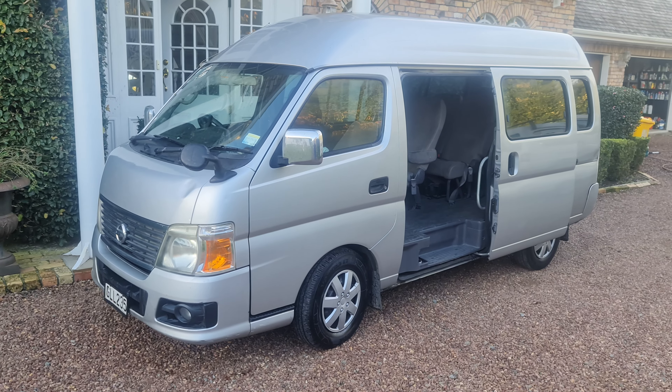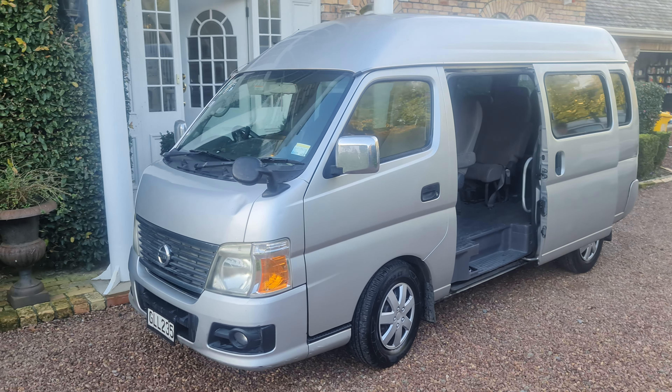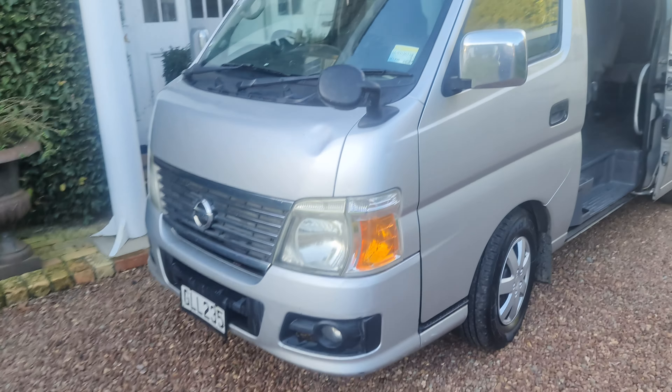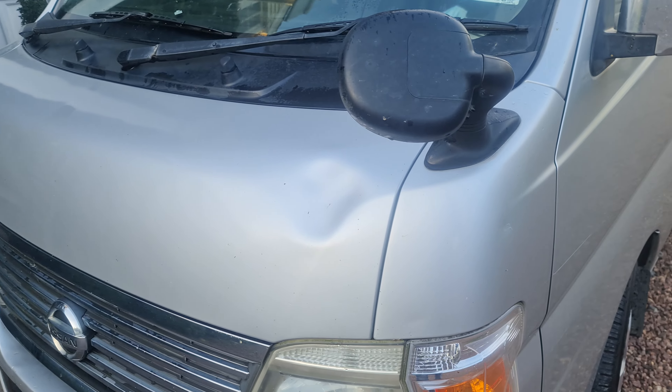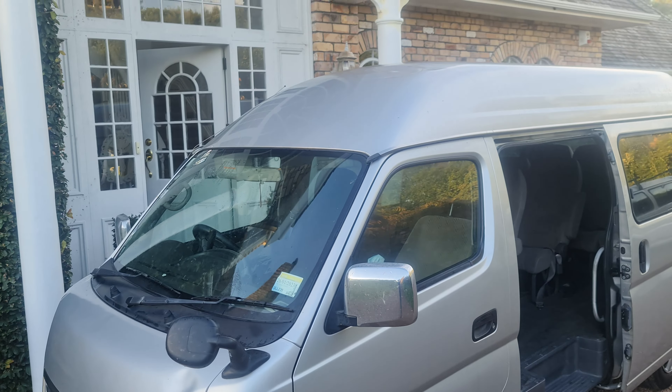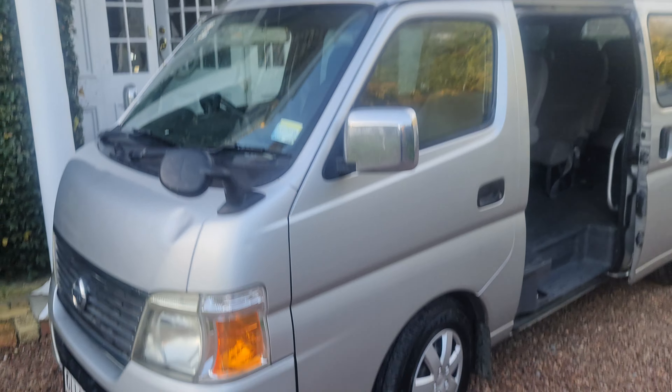Here we have a 2008 Nissan Caravan powered by a 2.5 litre petrol engine. It has a dent in the front — in Auckland we've got dent men that will take it out, it'll probably cost about $80 or $90. There's also some dents in the roof if you want to have a look fairly carefully.